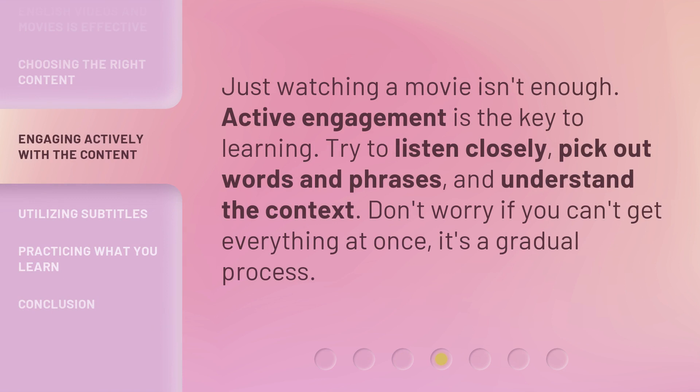Just watching a movie isn't enough. Active engagement is the key to learning. Try to listen closely, pick out words and phrases, and understand the context. Don't worry if you can't get everything at once — it's a gradual process.